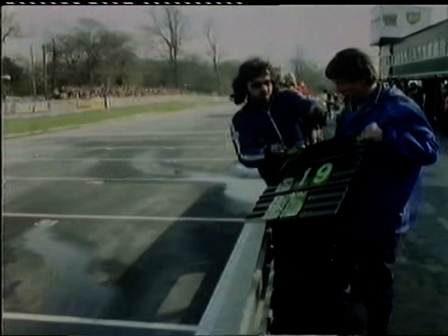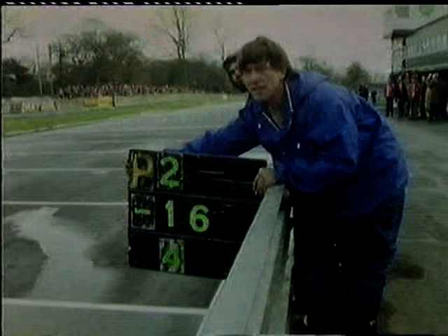On lap 35, he sneaks back into second position going into Lodge, although Greg and I don't realise it until he comes past the pits again. Dave Walker, who'd been running fifth, runs into tyre trouble on lap 42. The mixture of wets and drys hasn't worked.